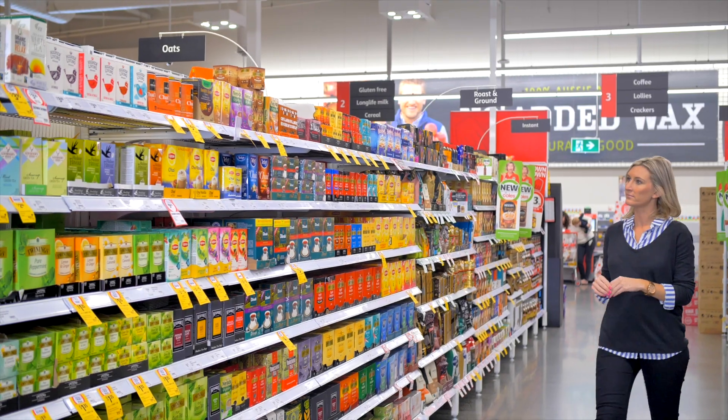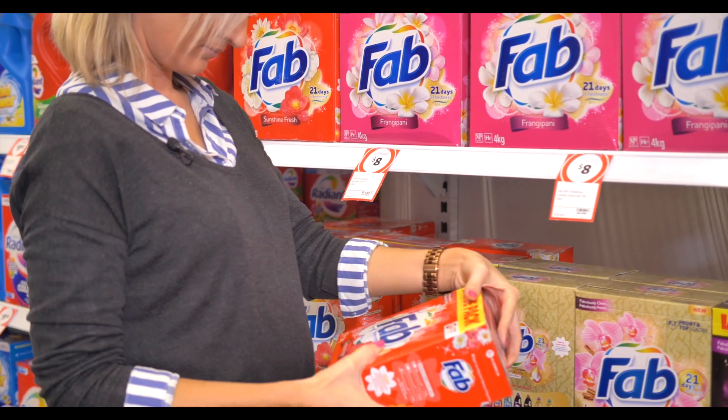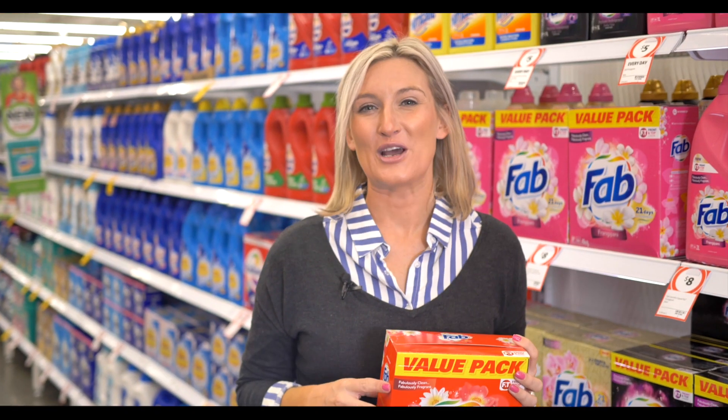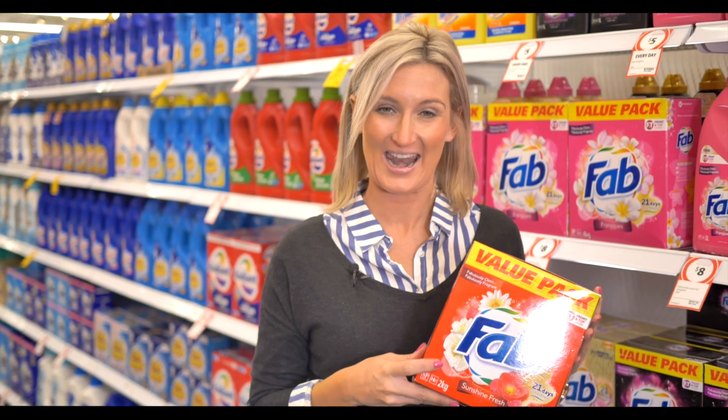Packaging has enormous power — it influences what we buy on a daily basis. Have you ever really thought about where packaging comes from? Any good brand manager will tell you that consumers buy on a brand promise.